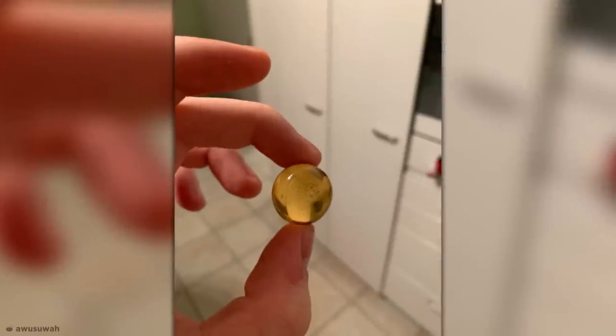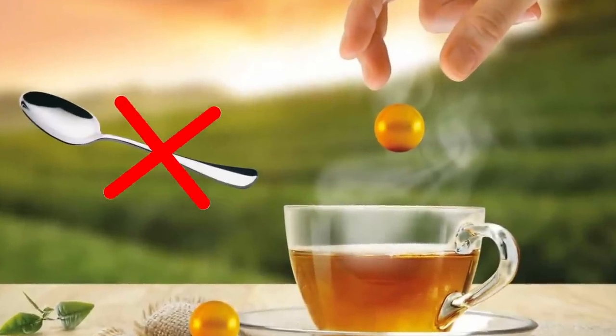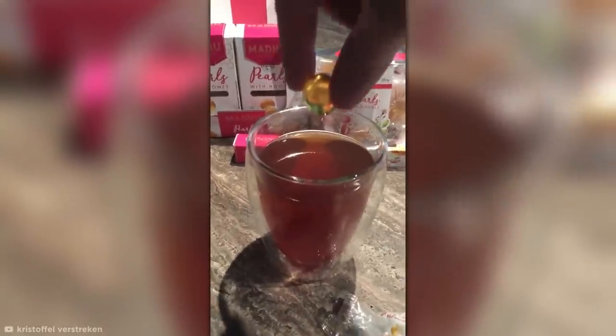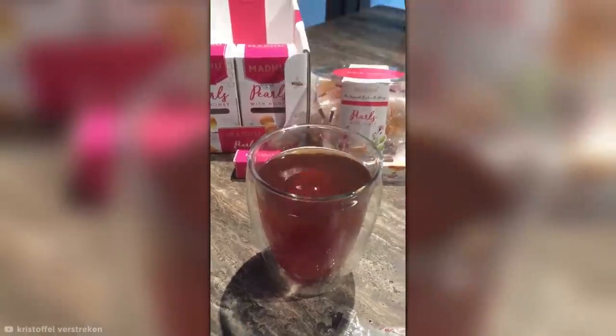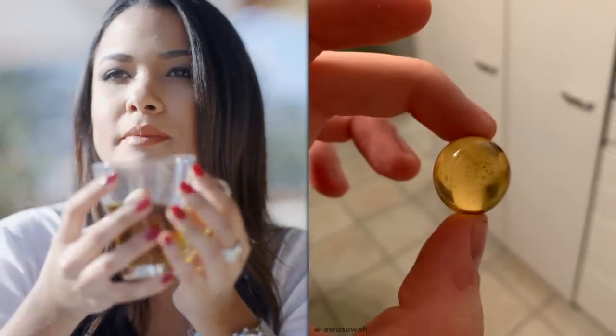Honey Ball. Combining aesthetics with flavor, this intriguing golden sphere is known as a honey pearl. Thanks to a dissolvable gelatin casing around a ball of honey, washing up a teaspoon is no longer necessary after sweetening your tea or coffee. Simply drop a golden sphere or two into your hot beverage and let them dissolve. For those who love spherical sweet stuff and hate sugar cubes, this is the perfect replacement.